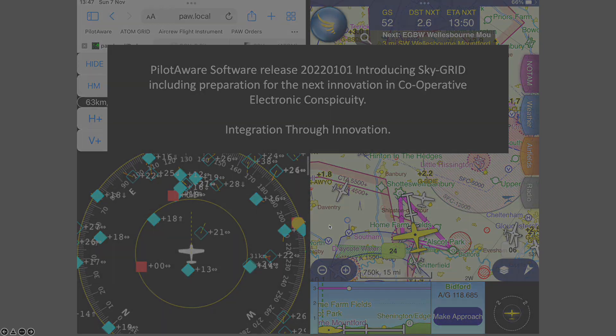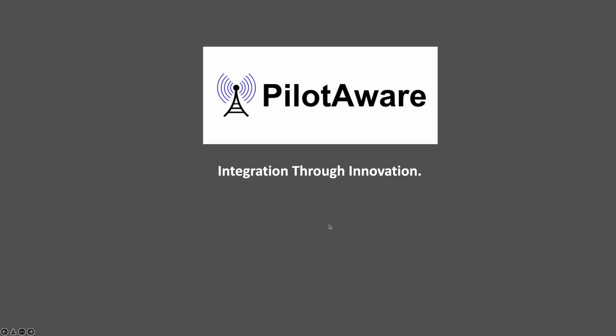We trust that this short video has given you an introduction to PilotAware SkyGrid and how PilotAware is working to get integration between electronic conspicuity through innovation, not regulation. We really look forward to bringing you the next innovation, which is going to be just as exciting, in the spring.